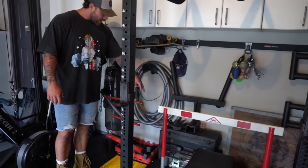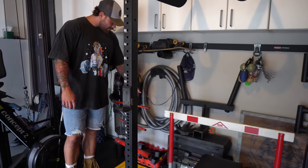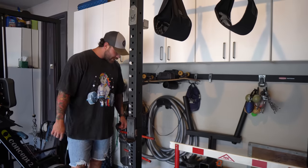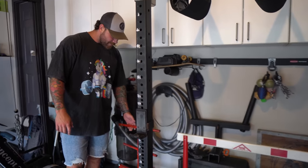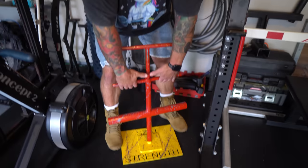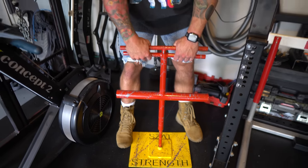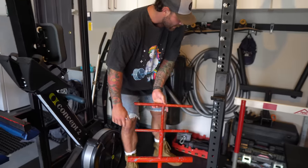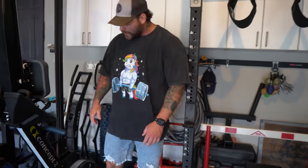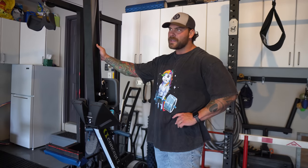We've got loading pins back here, another forearm grower, a block for pinch grip, some neutral grip attachments, and then another custom grip implement from Mike. You just load the weight on here and crush it just like that. Got that splatter paint — I'm absolutely stoked to be using this thing.